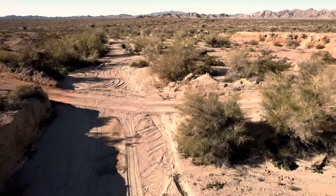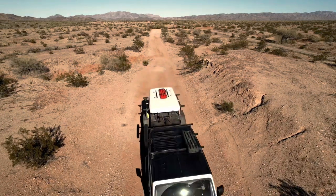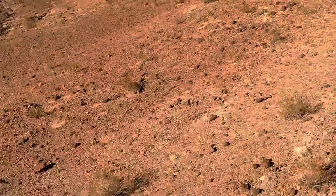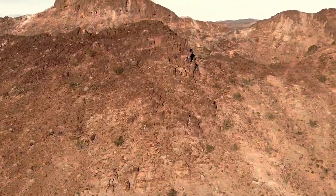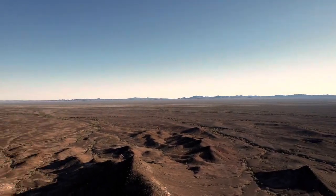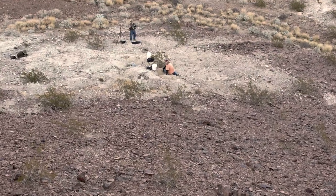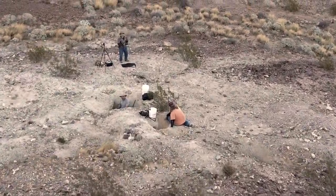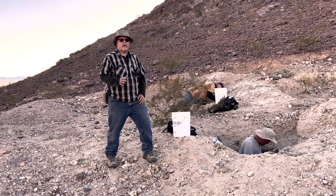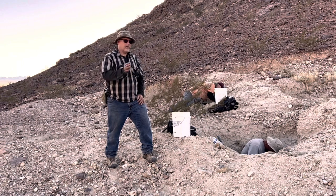We left the potato patch geode beds and drove quite a long ways through the desert. Without Ed leading the way I would have never found this place, and I won't be able to find my way back — other than my GPS helping me. Here we are at one of the Hauser geode beds. We're giving it a shot here and it seems to be paying off. They did pretty good at the potato patch, but they're killing it here — they really found a very productive geode bed. The Hauser geode bed field is large and this is just one of the nondescript places we managed to find.